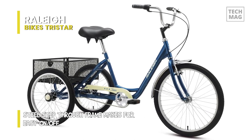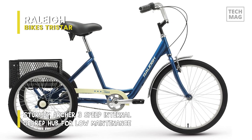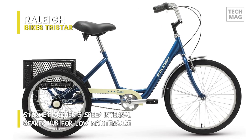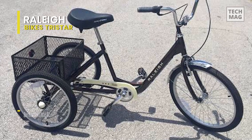It has a rear basket that holds up to 45 pounds so you can load up your gear or groceries. It features a brake lever lock to keep the trike in place while getting on and off. The front fender helps you keep dry in the rain, and the chain guard helps keep your pant and skirt hems from getting stuck in the chain.